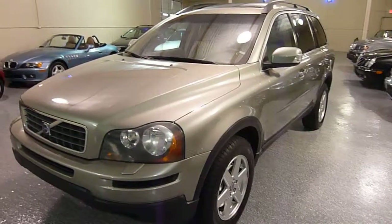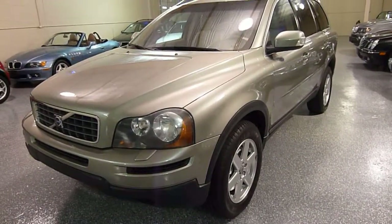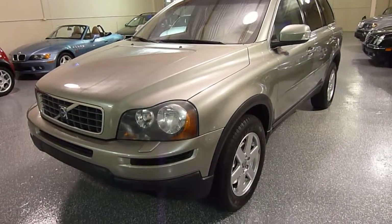The color is silver green metallic with a beige leather interior — like a cream beige.